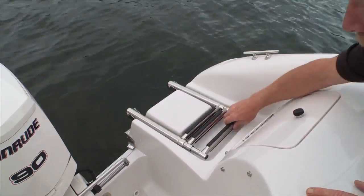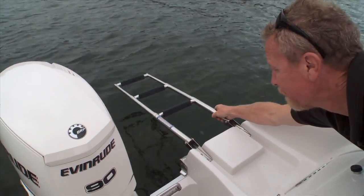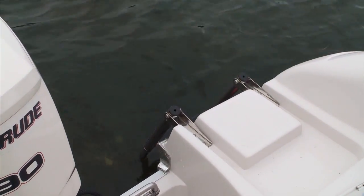You can bring aboard your own tunes and really get the party going. Aft, on the swim platform, there's a recessed, four-step, stainless steel ladder. Whether for swimming, tubing, boarding, or water skiing, getting in and out of this boat is real easy.